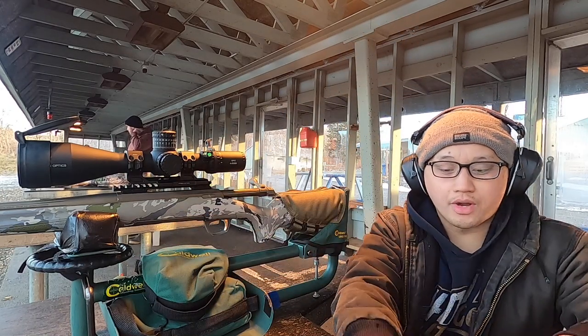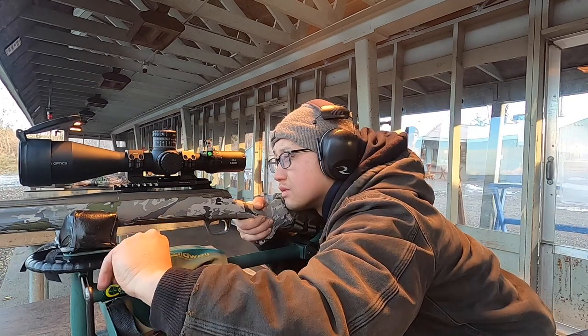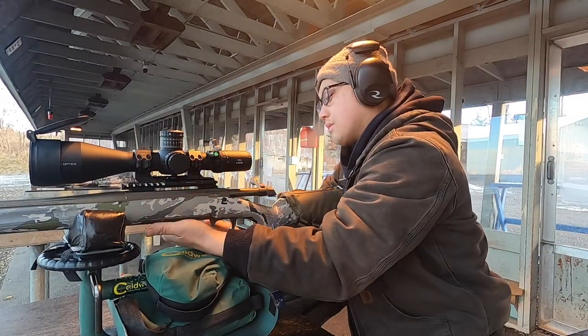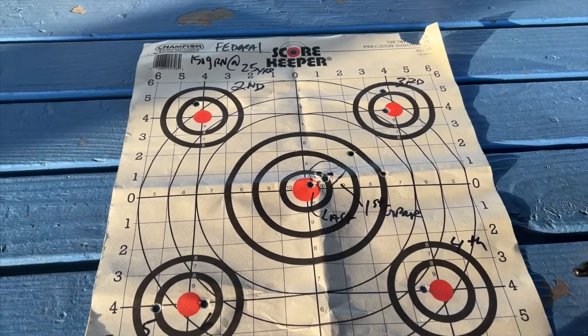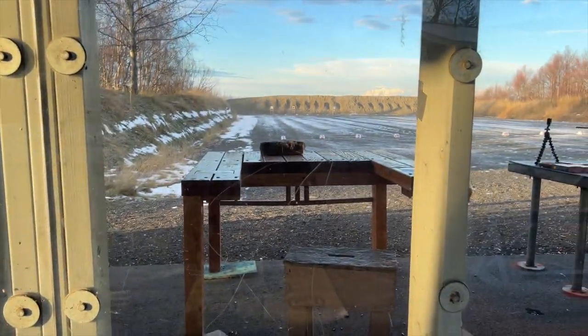I'm gonna do one more round and then let it cool down. Pretty close, guys. Bullseye! Alright, we're good at 25 yards now. I'm gonna lock it in. Here is our first look at the 25-yard Federal 150 grain. We have it set to 100 yards — we're gonna let it cool down.